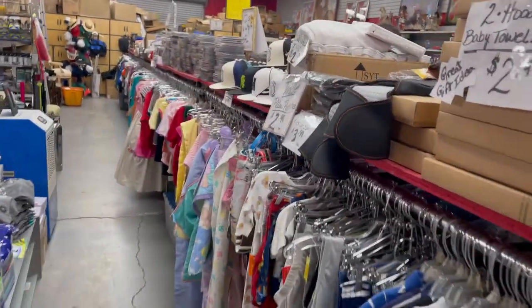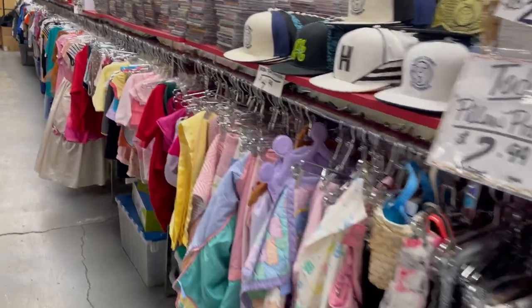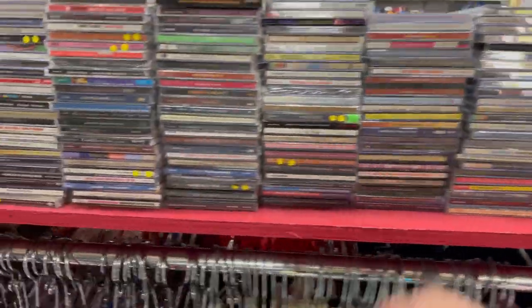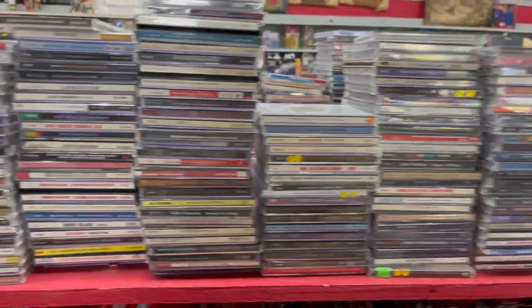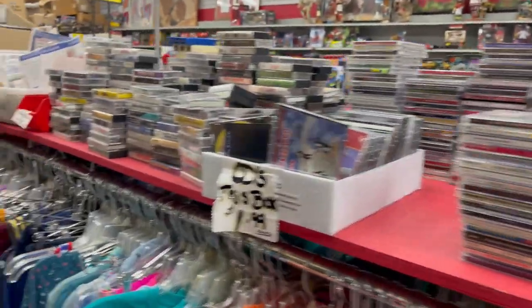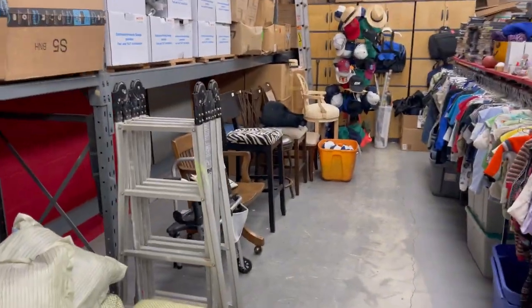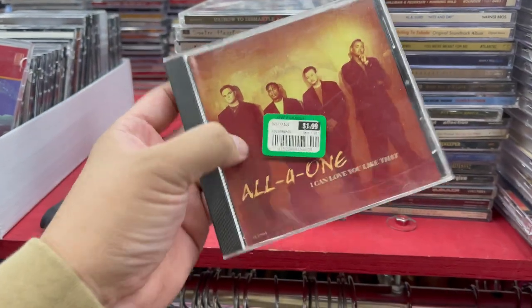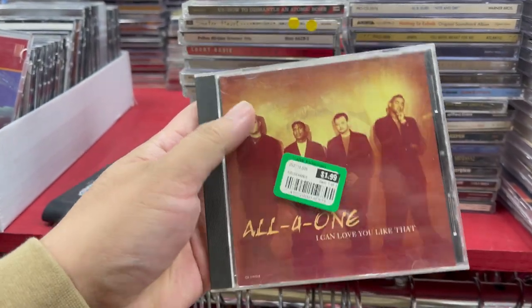We're going to go in the back — they have plenty of different clothes and a CD rack with plenty of different CDs, cassettes, and of course various furniture. 90s kids, my era — All for One, you guys.